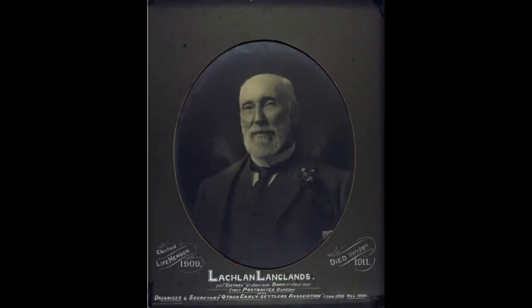According to Dr Hocken, the shelters or barracks as they were called were situated along the beach which extended from the junction of High and Rattray Streets to Dowling Street. But even more precise is this description by Lachlan Langlands, an 1848 settler who wrote an article about them for the newspaper in 1905.